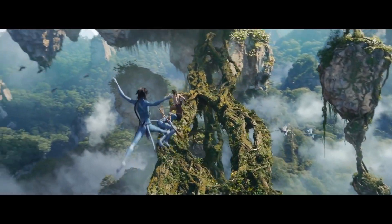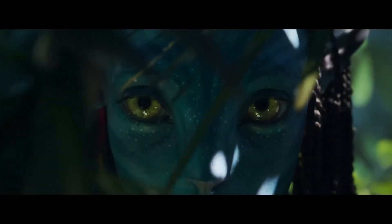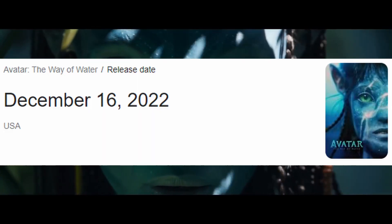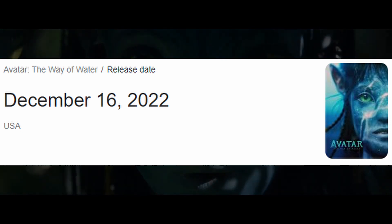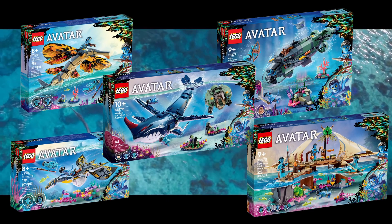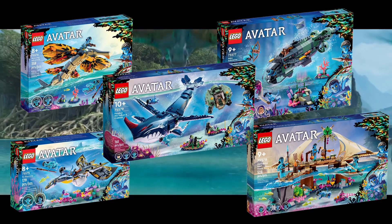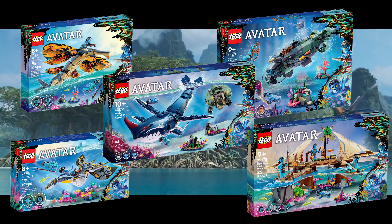I have seen Avatar: The Way of Water, and in an exciting episode of comparing the Lego set's accuracy to the movie — these sets are not currently available, but the movie will be released tomorrow, or December 15 for those in the future, and the Lego toys are releasing on January 1st. Which of these upcoming sets are more faithfully accurate to the movie, and which sets take some creative liberties? Let's get into this.